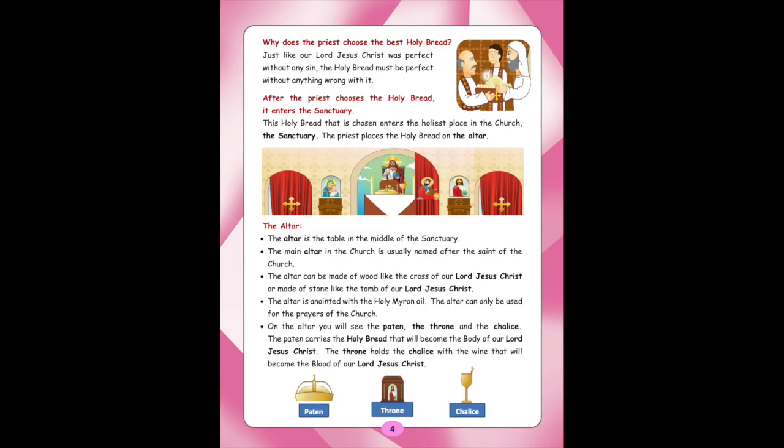The altar is anointed with the Holy Myron oil. The altar can only be used for the prayers of the Church. On the altar you will see the paten, the throne, and the chalice. The paten carries the Holy Bread that will become the body of our Lord Jesus Christ. The throne holds the chalice with the wine that will become the blood of our Lord Jesus Christ. The picture on the bottom left is the paten, the bottom centre is the throne, and the bottom right is the chalice.